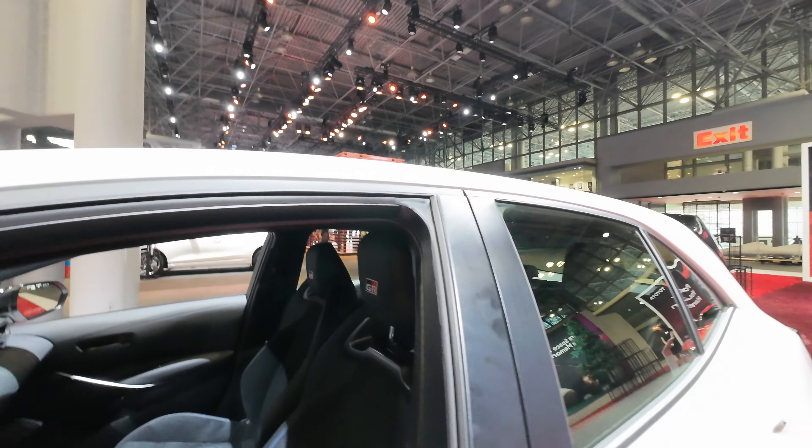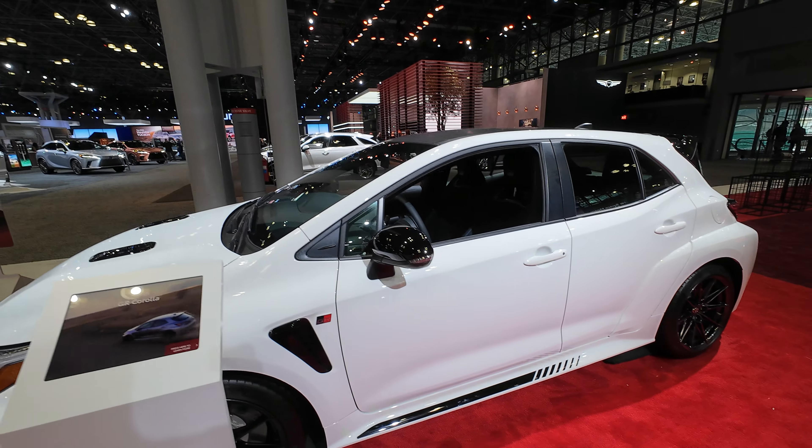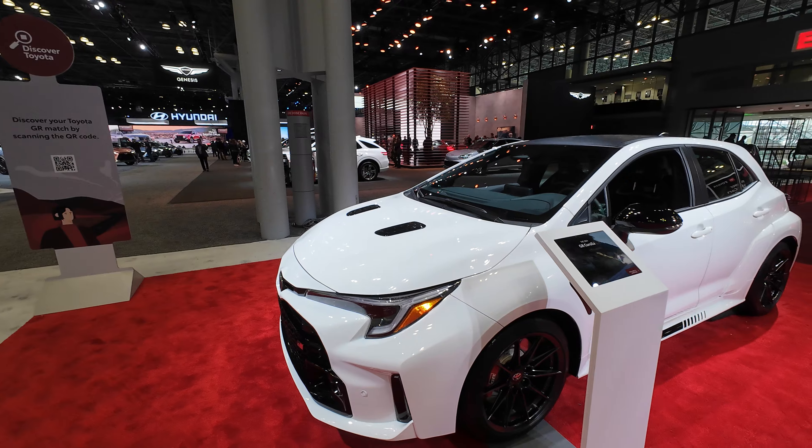$47,000. You know what you're getting when you're getting this. But if you don't need the performance, we have the hatchback.